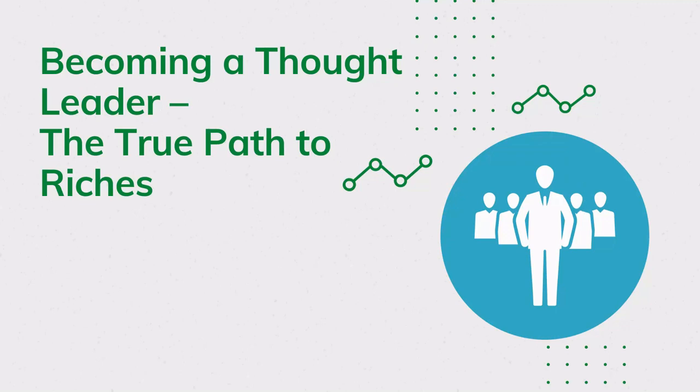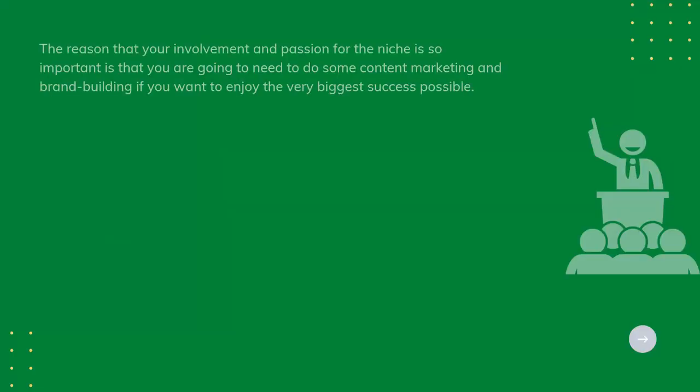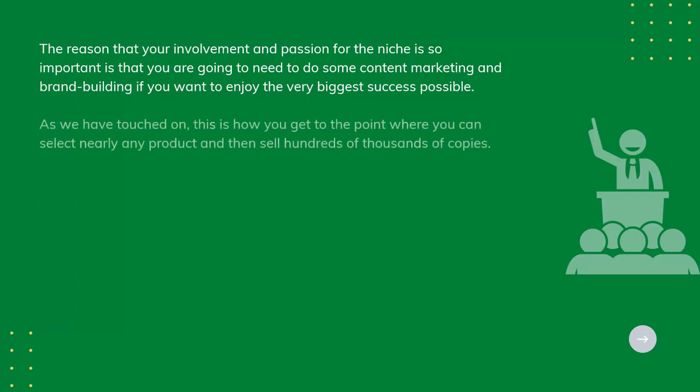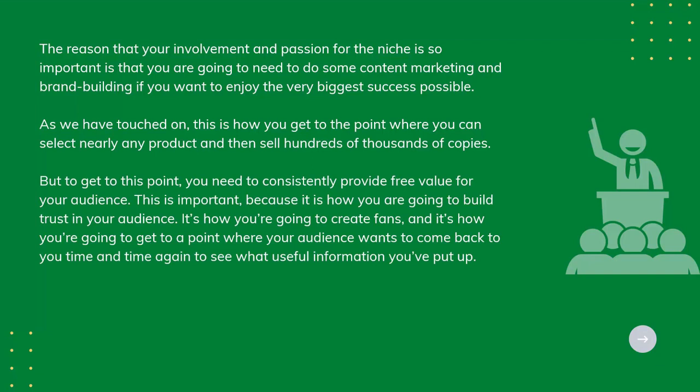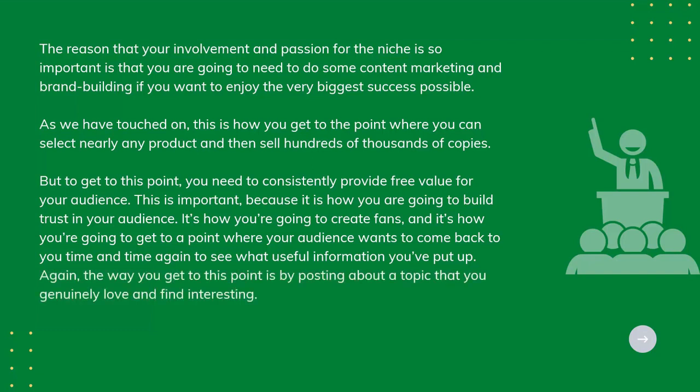Becoming a Thought Leader: The True Path to Riches. The reason your involvement and passion for the niche is so important is that you are going to need to do some content marketing and brand building if you want to enjoy the very biggest success possible. This is how you get to the point where you can select nearly any product and sell hundreds of thousands of copies. But to get there, you need to consistently provide free value for your audience — this builds trust, creates fans, and keeps your audience coming back. The way to reach this point is by posting about a topic that you genuinely love and find interesting.